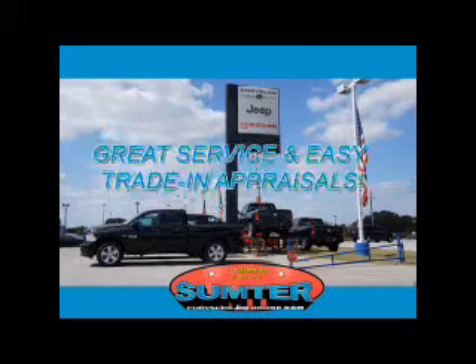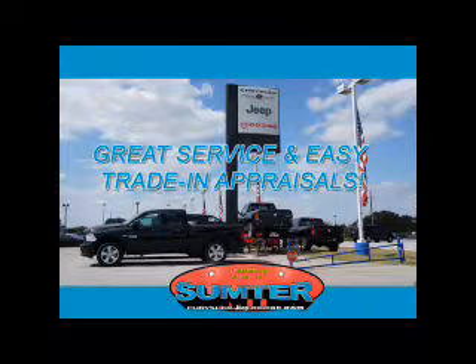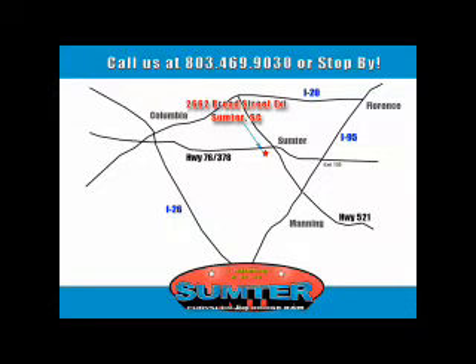Our dealership is easy to find off Broad Street in Sumter, and our professional sales staff can help you get in a great car for less than you think. Let us do the work for you. Just give us a call at 803-469-9030. Sumter Chrysler Dodge Jeep Ram — here for you today, tomorrow and beyond.